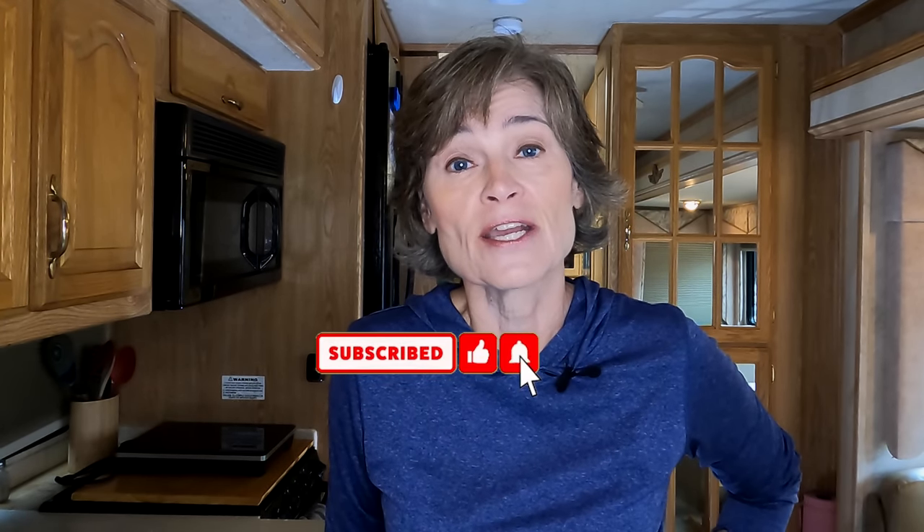If you've enjoyed this video, please like, subscribe, and share, and let me know your favorite RV upgrades. As always, these are exciting times to push past fear, build confidence, and live amazing.